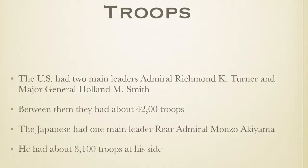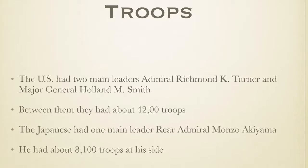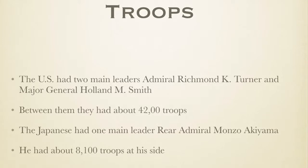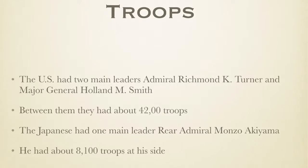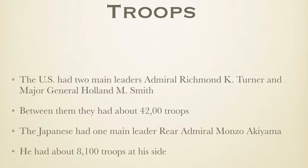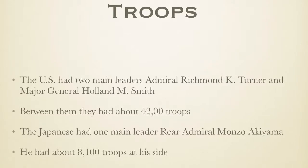The U.S. had two major leaders: Admiral Richard K. Turner and Major General Holland M. Smith. Between them, they had about 42,000 troops. The Japanese had one main leader, Rear Admiral Monzo Akiyama, who had about 8,100 troops at his side.